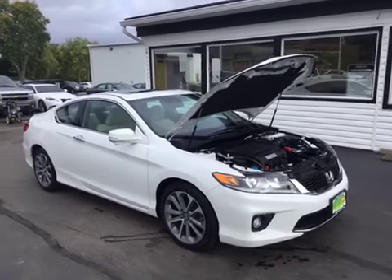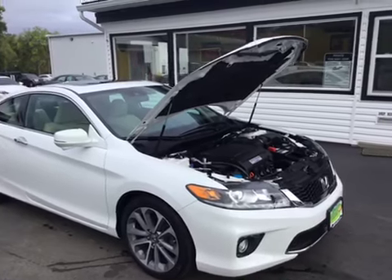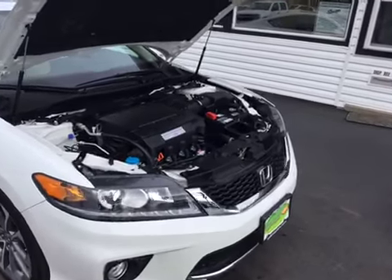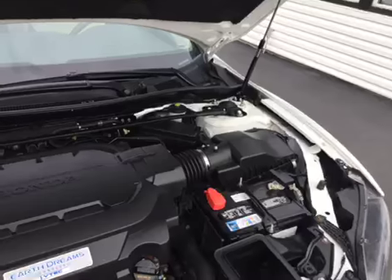Hello and welcome to Midtown Auto Center. My name is Justin, and today I'd like to thank you for taking a look at our 2015 Honda Accord with only 8,000 original miles. It does have a clean Carfax — no flood damage or frame damage on this vehicle whatsoever — and it also is a one owner.